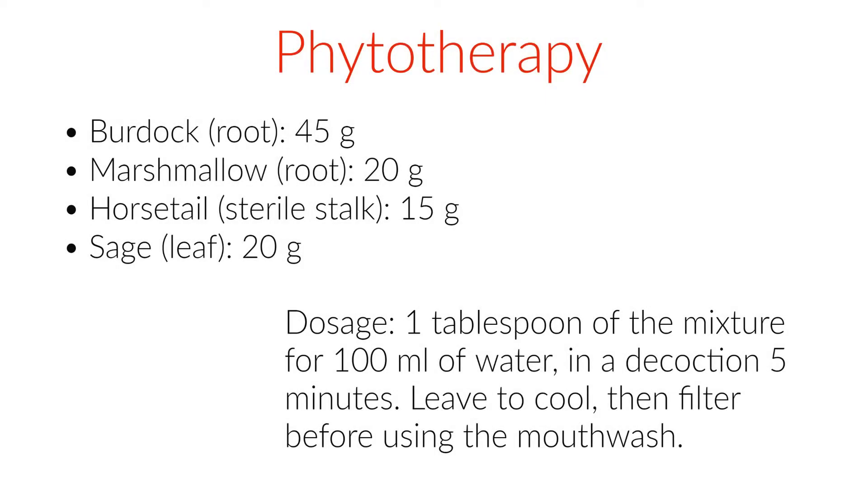Burdock root: 45 grams. Marshmallow root: 20 grams. Horsetail sterile stock: 15 grams. Sage leaf: 20 grams. Dosage: 1 tablespoon of the mixture for 100 milliliters of water, in a decoction for 5 minutes. Leave to cool, then filter before using the mouthwash.